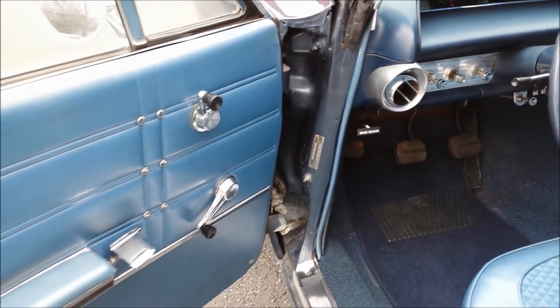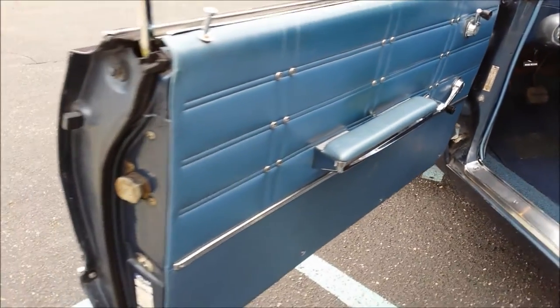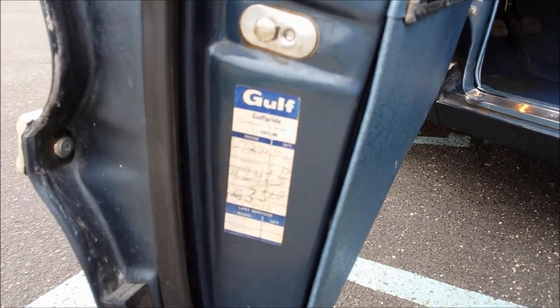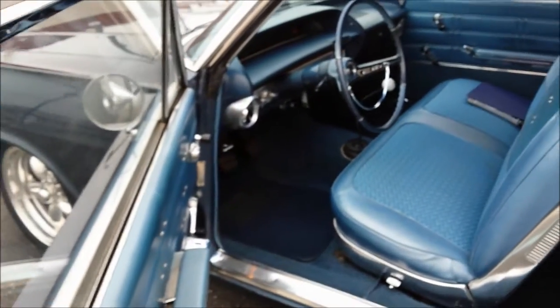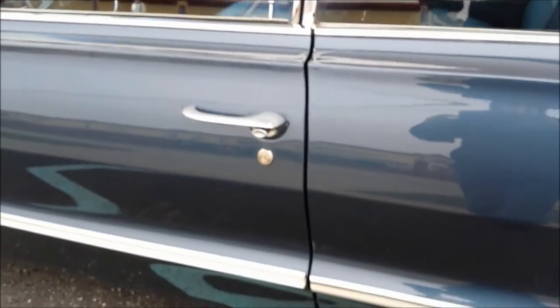You can see the jams there — they're all original, they're clean, not perfect but original. There's a 1967 date on it. They replaced the door rubber seals and the doors line up nice. The glass looks good.